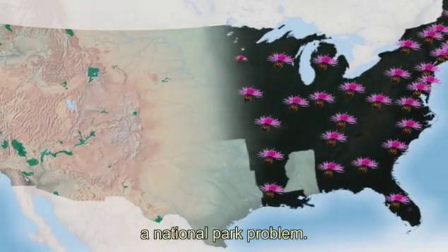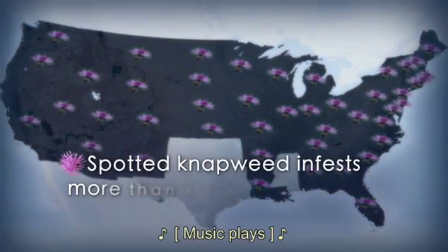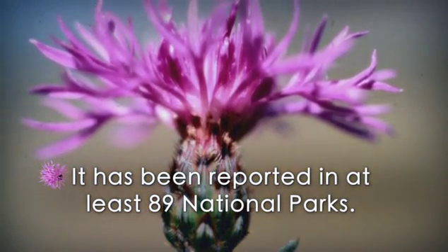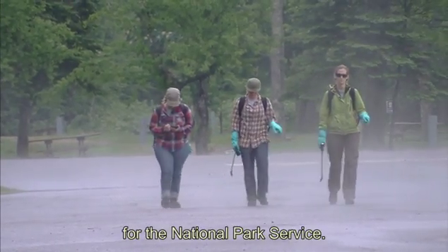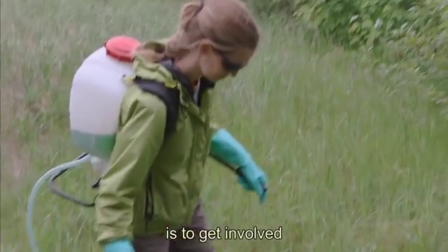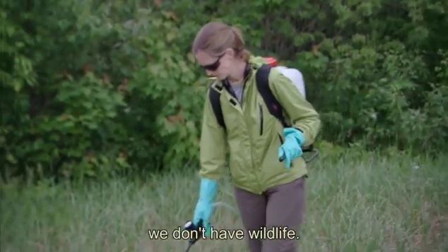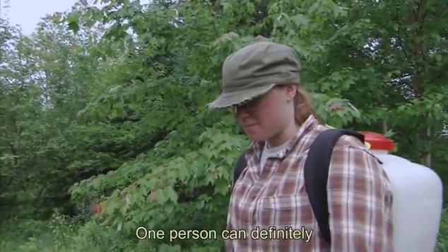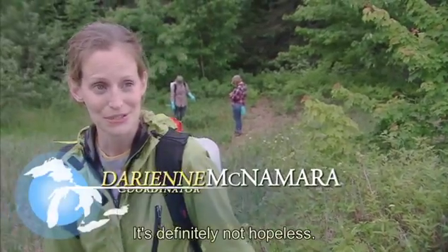Spotted knapweed is not just a national park problem — we find it all throughout the United States. Volunteers do a lot for the National Park Service. I think it's one of the best things that the average visitor can do is to get involved in a local national park and participate on that level. When we don't have native plants for wildlife, we don't have wildlife. One person can definitely make a big difference. Persistence is really key. It's definitely not hopeless — I'm going to go spray some right now.